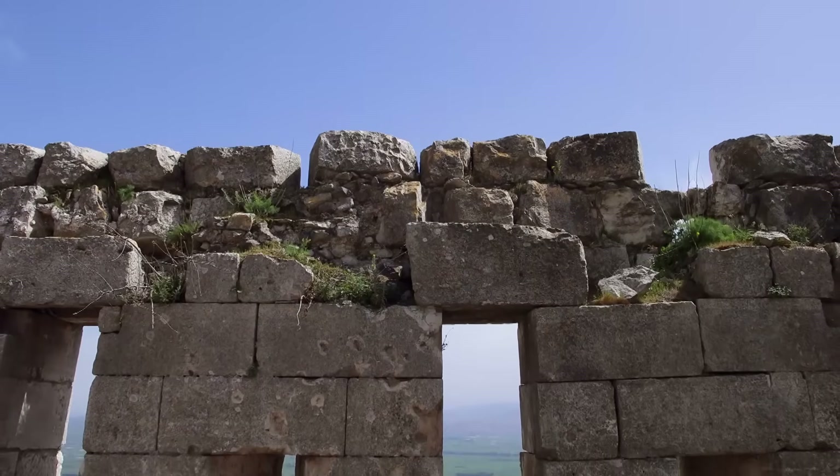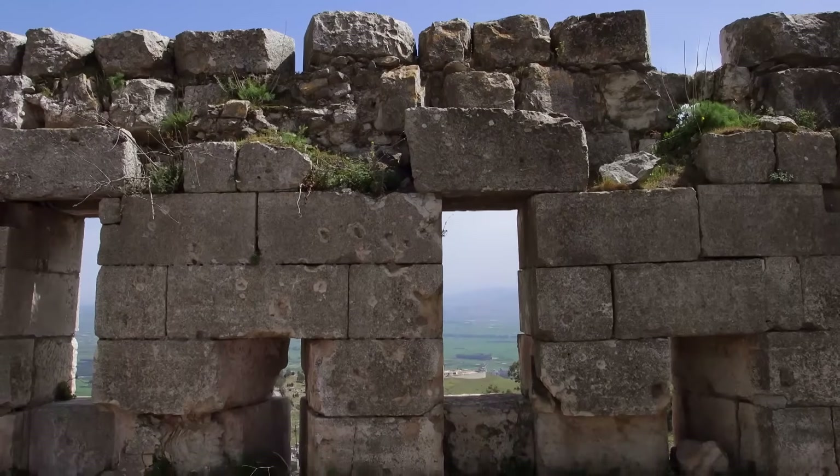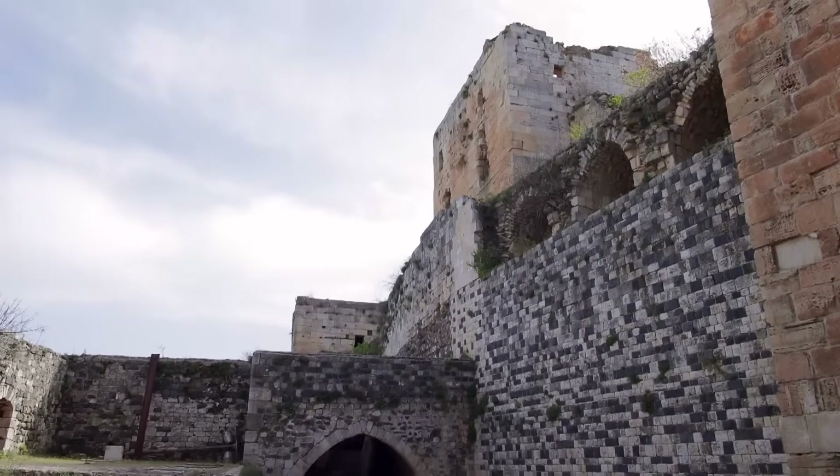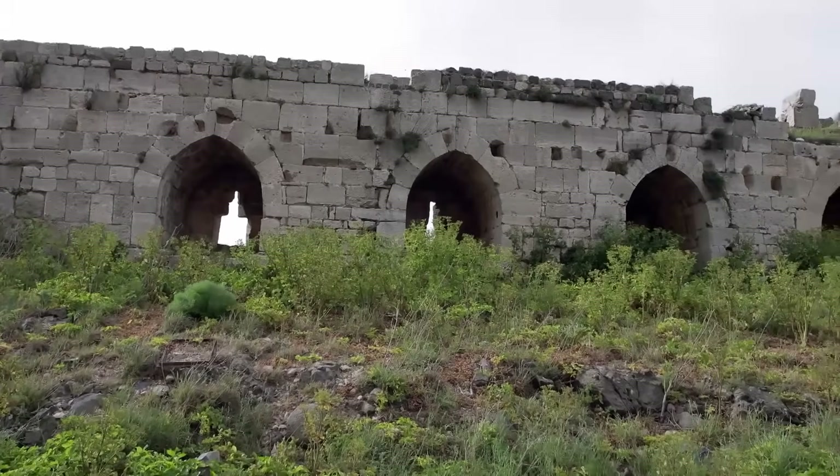Would it be enough to protect it from potential attackers? At the beginning of the 13th century, the situation was increasingly tense. Europe started to lose its interest in the Crusades, and less and less help was to be expected from Europe. The local Franks, living here for three or four generations, had to rely on fortifications. To compensate for their lack of manpower, they had to build stronger and more fortified castles — substituting personnel with rock.